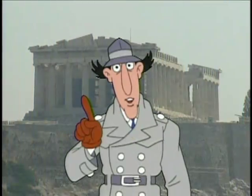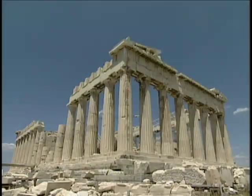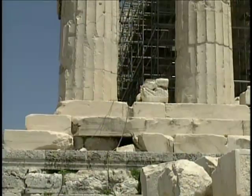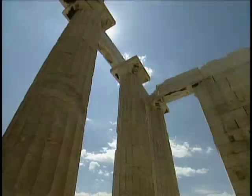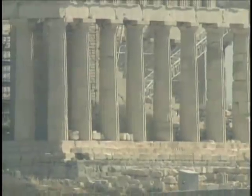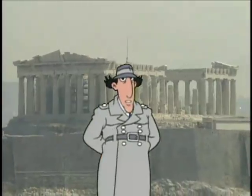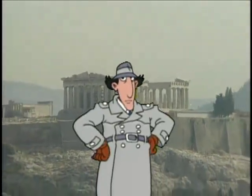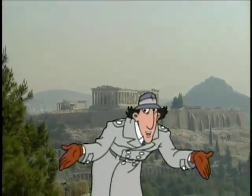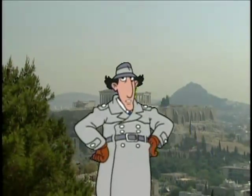Time for an Inspector Gadget field trip fact. The surfaces of the Parthenon were intentionally built with a slight angle, because straight lines look bent when viewed from a distance. The Greeks figured out that curved lines would look straight from afar. So if you want to look straight, curve your back. If you want to look curved, straighten out.